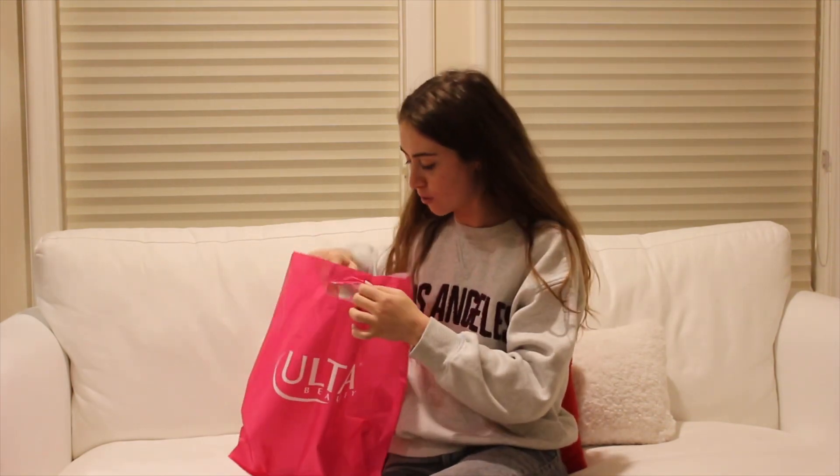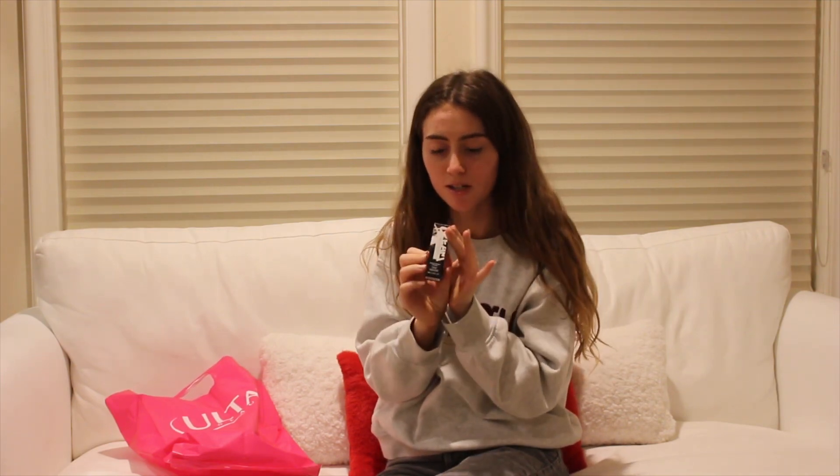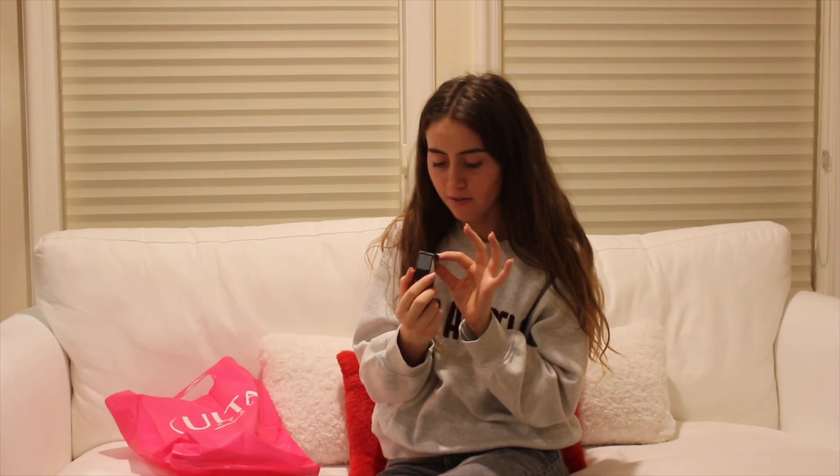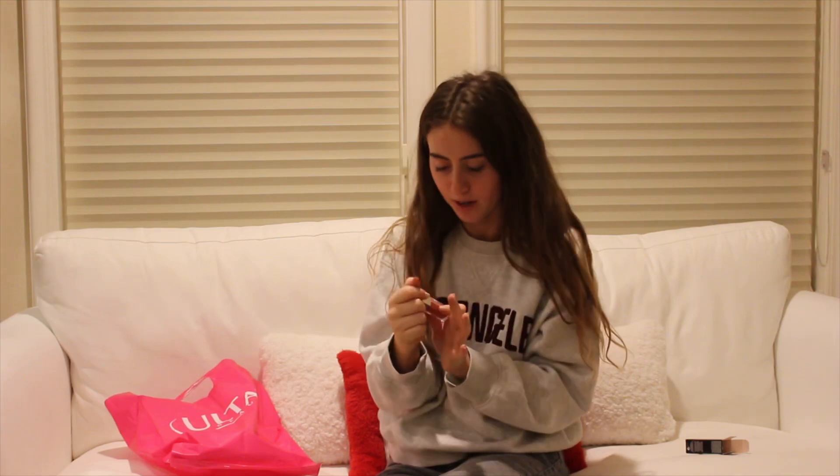I also went to Ulta and got a lot of pairs of shampoos and stuff because they're 40% off. And then I got this Fenty Beauty Gloss Bomb Cream because all the gloss bomb creams are only $10. I have it in Fenty Glow — I have it in lip gloss and it's like my favorite lip gloss shade. It's a very pretty color.